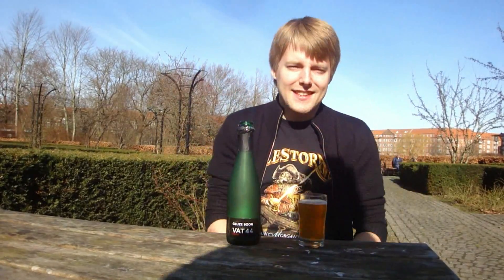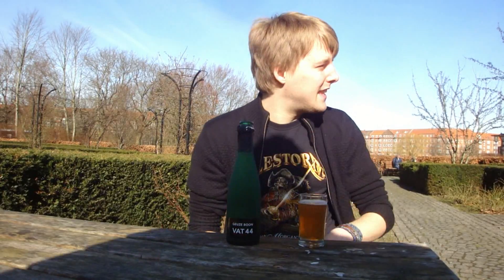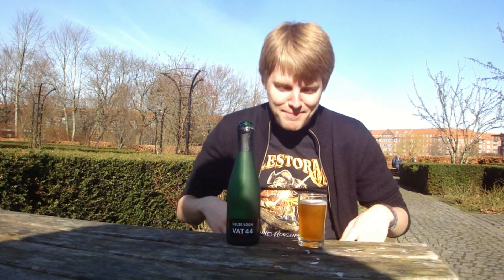Hello beer tubers and welcome to the first spring beer review of the harvest beer reviews in 2014. I am at a small park here in Aalborg called Østre Anlæg with some of the guys from Leather Tasken behind the camera.